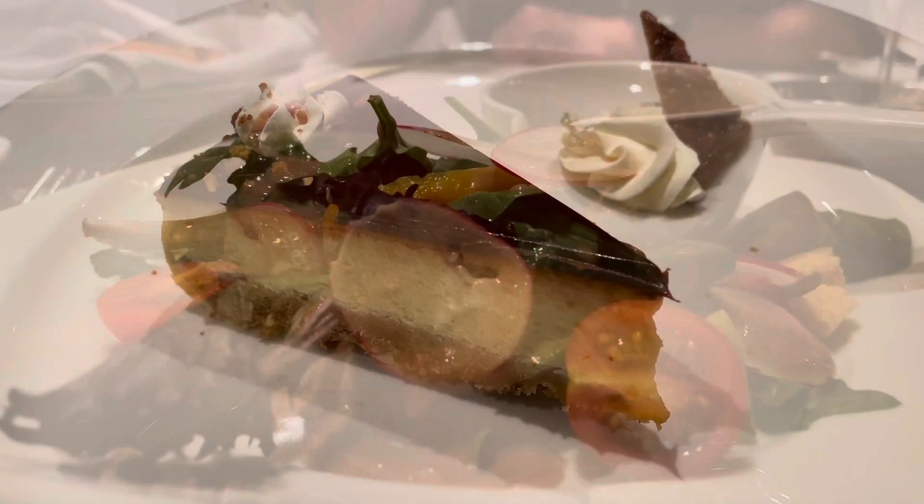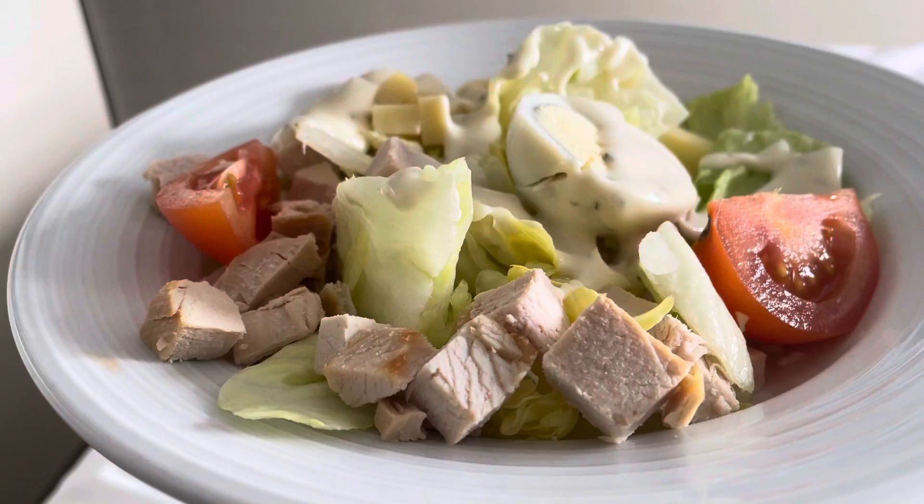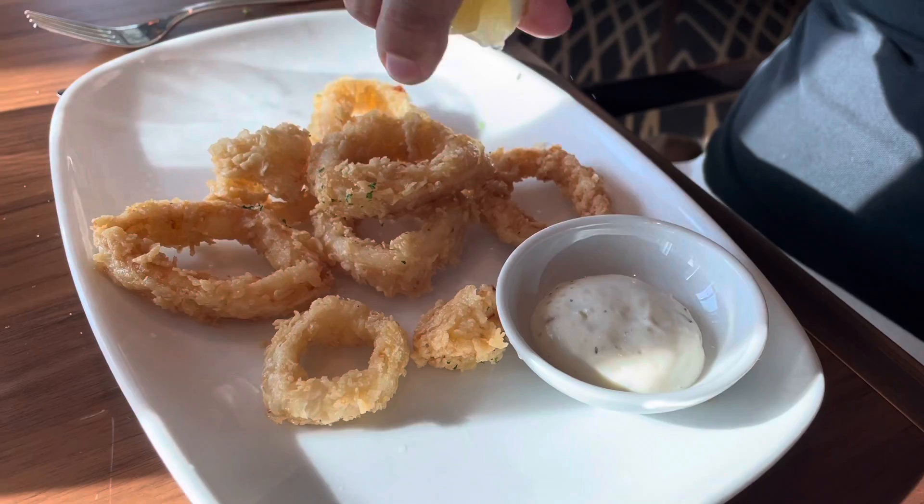But I warn you, you may need to loosen those belts a few notches because there's a lot of food content coming your way. Many of the eateries we'll explore today can be found across the Princess Fleet, so let's not waste any more time and let's get eating our way around this ship.